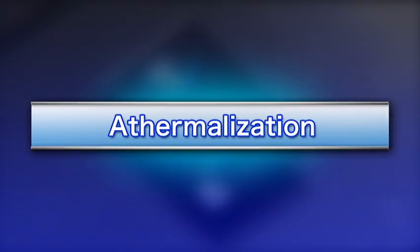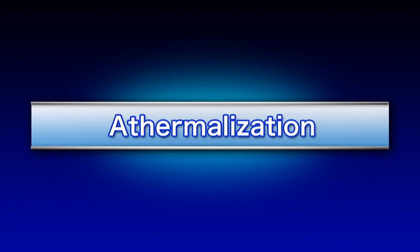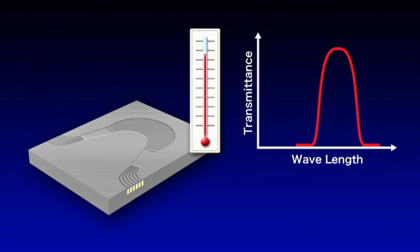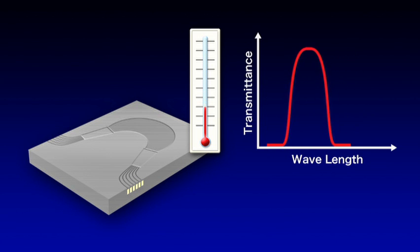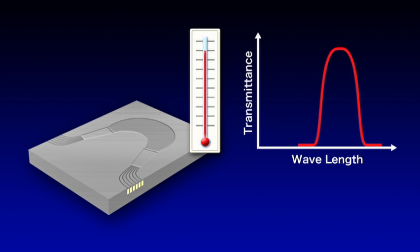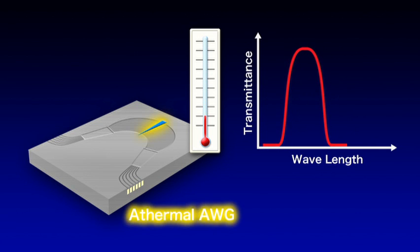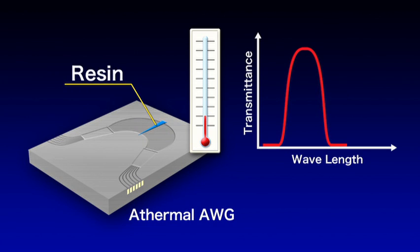The second approach is the athermal AWG. AWG characteristics change slightly according to temperature, so additional electrical circuits to maintain a uniform temperature in the module must be included. We were able to counter these changes by introducing a section in the waveguide filled with a resin having thermal characteristics opposite to those of the silica glass, cancelling the temperature dependence and eliminating the need to control the temperature.